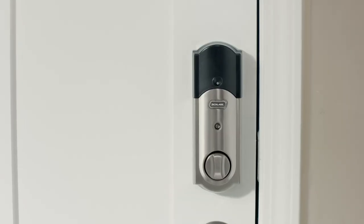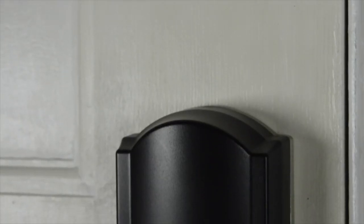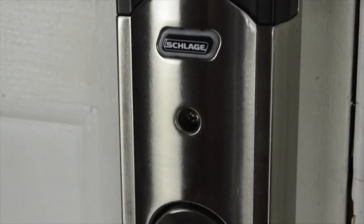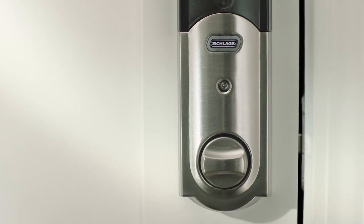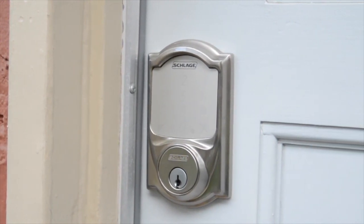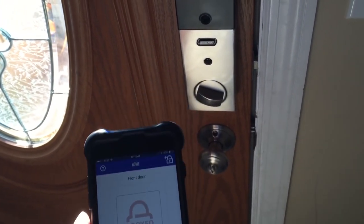1. Schlage Sense. The Schlage Sense is a Bluetooth-enabled touchscreen lock that you can control with your iOS device. It's a slick single cylinder deadbolt lock with a large illuminated keypad, a built-in tamper alarm, and a low battery alert. You can program it manually or with a user-friendly app that also makes it easy to add users and access codes and set up schedules.